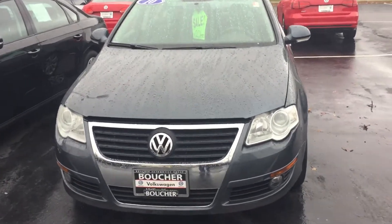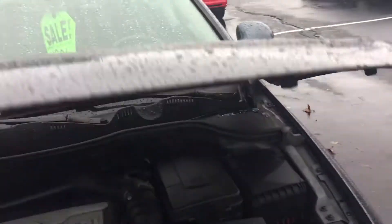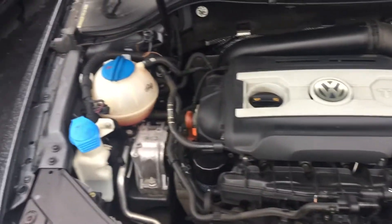Here's our 2010 Volkswagen Passat — a real clean car. It has a clean Carfax report, no accidents, nothing negative on there. This has the 2-liter turbo engine, the TSI.